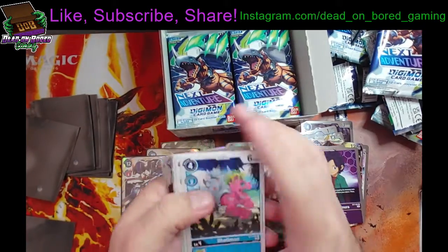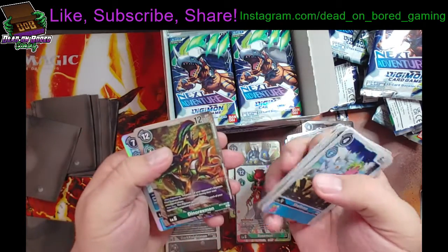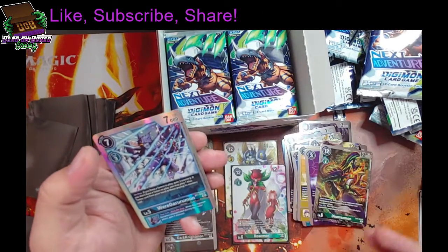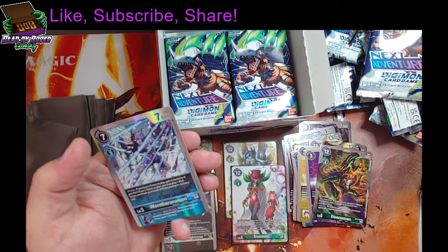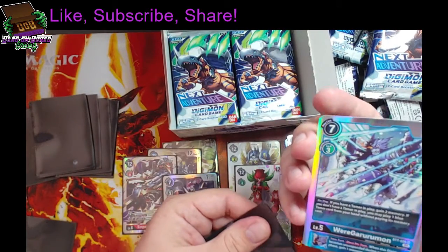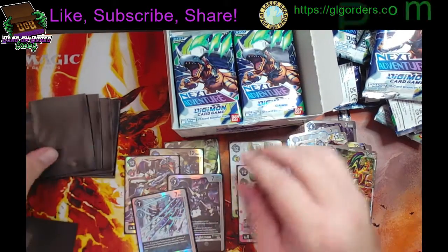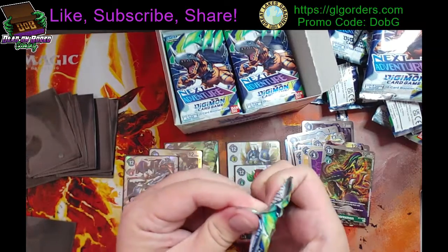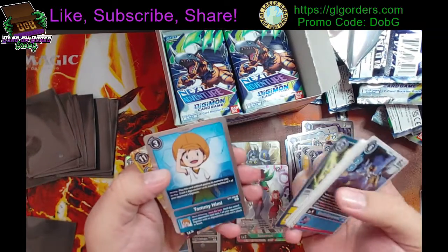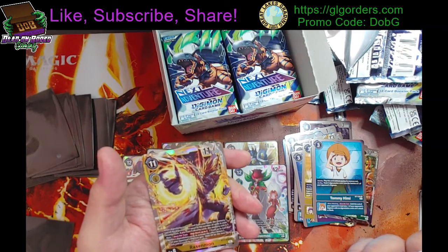I feel like I didn't get any for a while and then I got three out of the last four rares. Dino Rexmon and Wear Garuramon — that's pretty cool. Tommy Hemi and Razinmon.